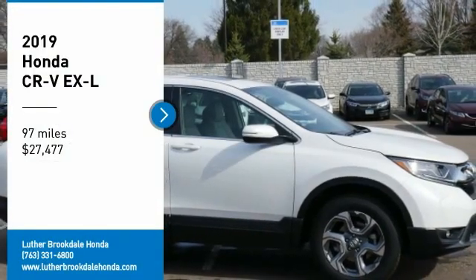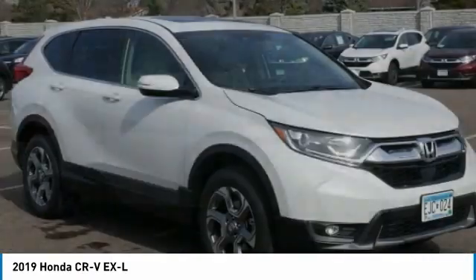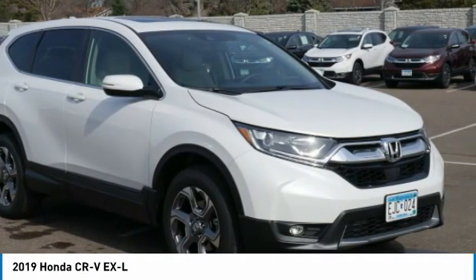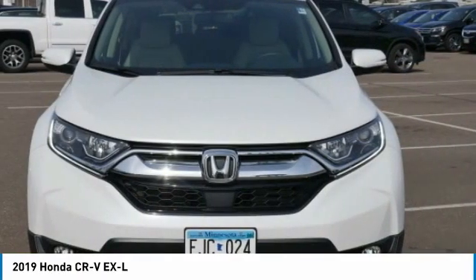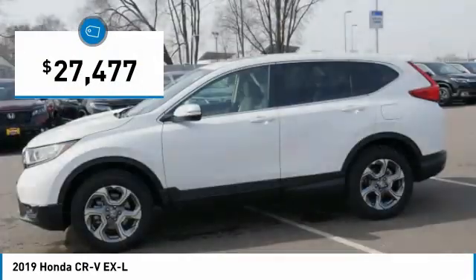We are pleased to show you the 2019 CR-V — a top recommended vehicle because of its car-like driving manners, good value, cool technology, and comfy interior, and is priced below $30,000.